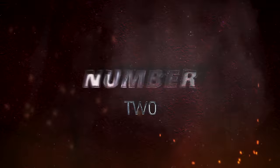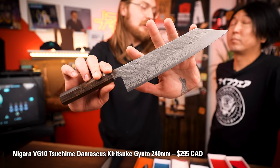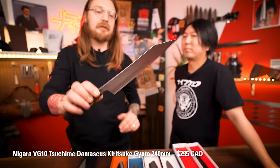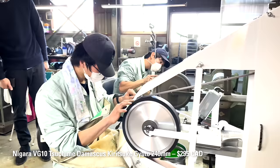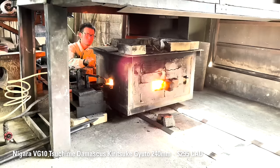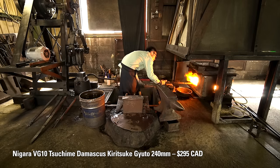Number two — this is my personal favorite of the bunch: the Nigara Hamono VG10 Damascus. It's a new line, new to us, and just came out this year. I want to talk about this line in general, but this 240 Kiritsuke Gyuto is my personal favorite — just look at this thing, it's awesome. Mike and I went to visit Nigara-san back in April 2022, and that's when they were developing this knife. They were just starting to work on it — showing us and asking what we thought. It took them a little bit to get into production since they had a lot of back orders on other stuff.